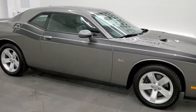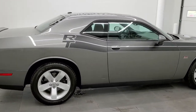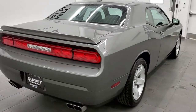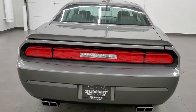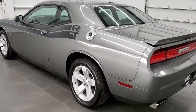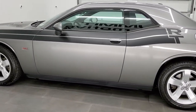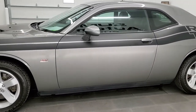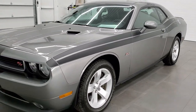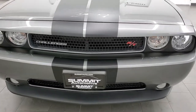This 2011 Dodge Challenger RT Classic in Tungsten Metallic is stock number 11742Z. We are here at Summit Automotive in Fond du Lac, Wisconsin, your new and used sports car and Dodge Challenger headquarters. This 2011 Dodge Challenger RT has the 5.7 liter V8 motor and in 2011 it made 376 horsepower. This car has been fully safetied and inspected by our service shop, has a fresh oil and filter change, all the fluids have been checked and topped off, and this car is 100% ready to go.